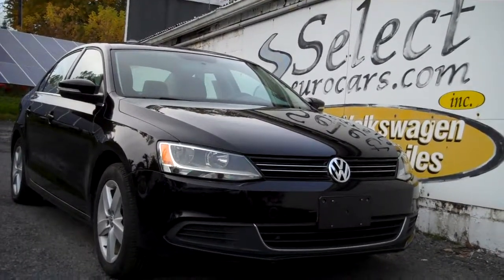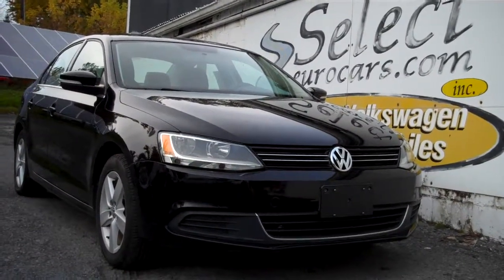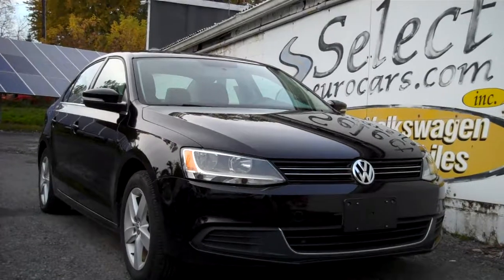The average car has 30,000 parts, so we strongly recommend the Smart Extended Service Contract. It's exclusionary coverage — near bumper to bumper. You can read the few exclusions on our website, selecteurocars.com, or we're happy to show you here.